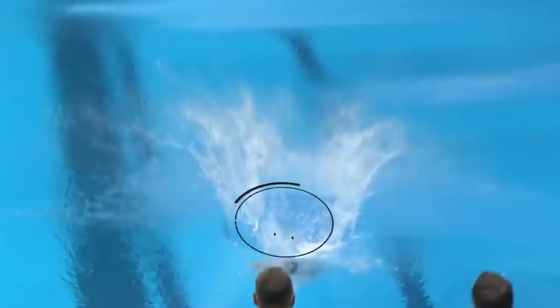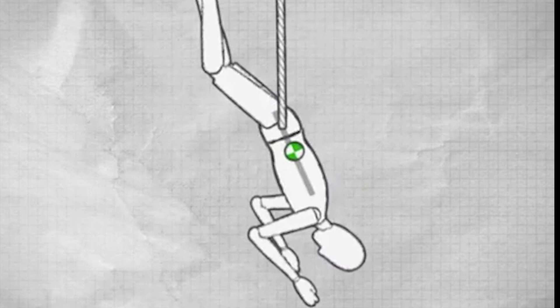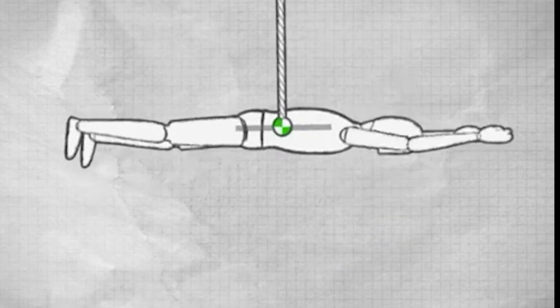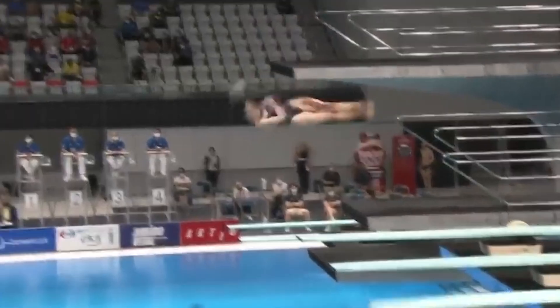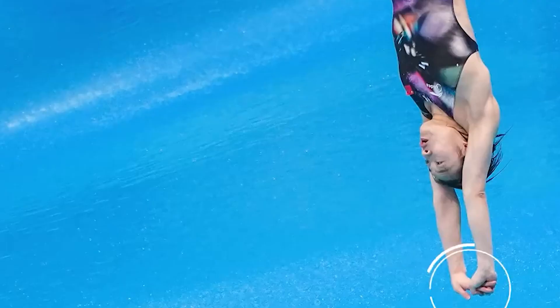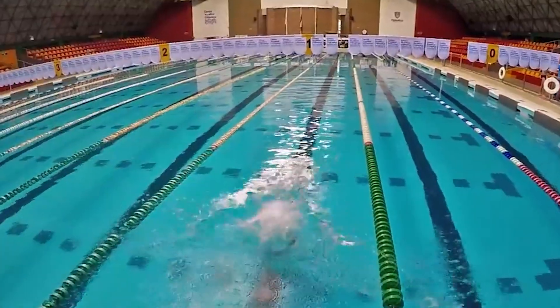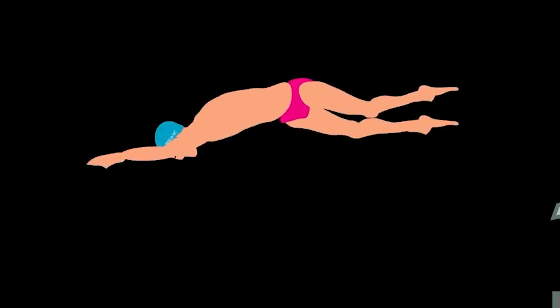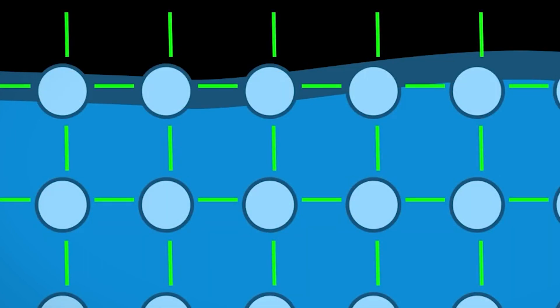Other important physics concepts in diving include the center of mass and angular velocity. The center of mass is the point at which the diver's mass is concentrated and is affected by the position of the arms and legs. Angular velocity is the rate at which the diver is rotating and is impacted by the speed of the dive. Overall, the goal of physics research in diving is to improve understanding of the physical principles that govern the diver's movement and use this knowledge to optimize dive performance. Technology such as video analysis and motion capture can also provide valuable insights.